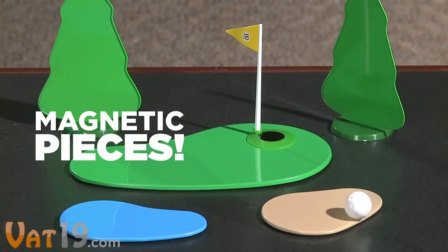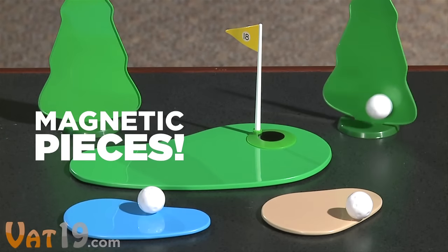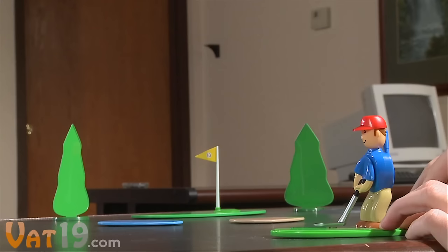That wasn't the right clip. Let's try that again. Fortunately, the golf balls magnetically stick to each of the course pieces, so sinking that hole in one is actually possible.